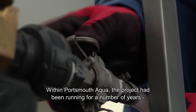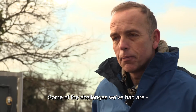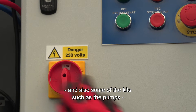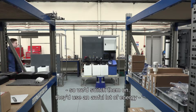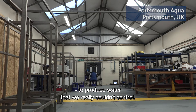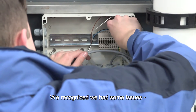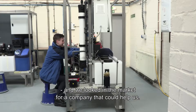Within this project we've been running for a number of years with a number of different engineers working on it. Some of the challenges we've had is really being able to control what we're doing, and also some of the kit such as the pumps — we found initially they were fixed speed, so we'd switch them on and they'd use an awful lot of energy to produce water that we really couldn't control. So we recognized we had some issues particularly with water flow and pressures, and we looked in the market for a company that could help us.